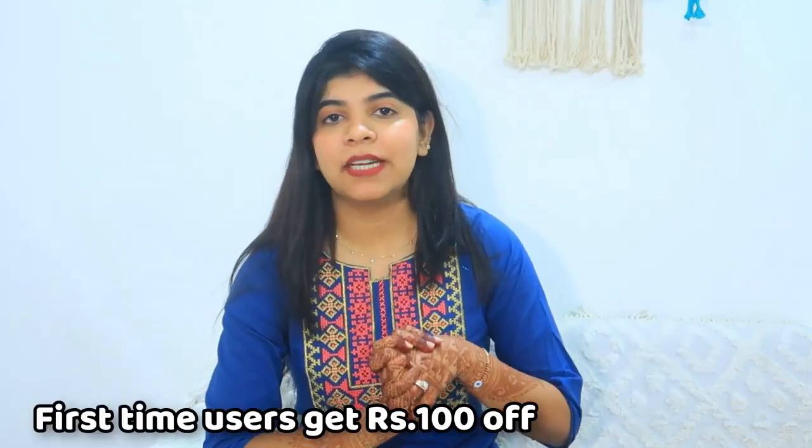First-time users are going to get 100 rupees off. Whatever the shirts are, how they are showing on the screen and how they look on me — I will put pictures of everything.